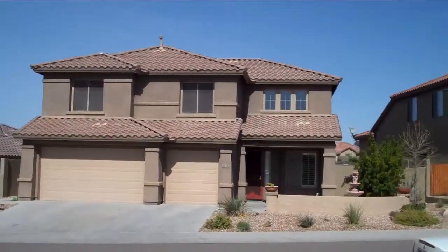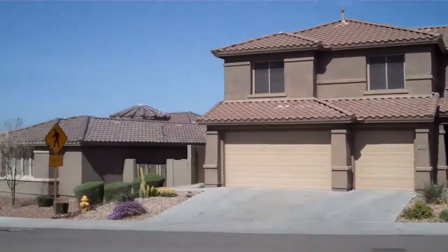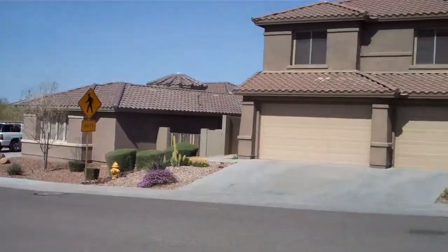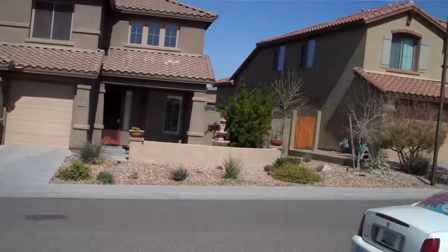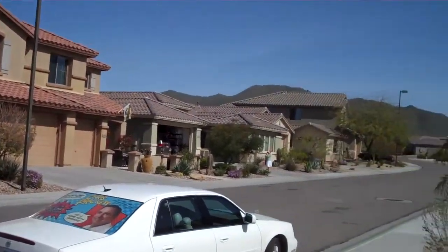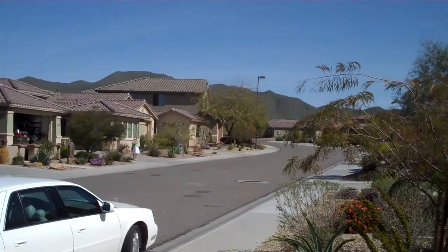This is the home directly across the street. The home to the left of that. And then panning around to the homes down the rest of the street. And actually from the front you've got a nice view of Daisy Mountain there.